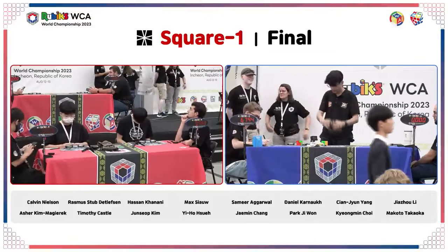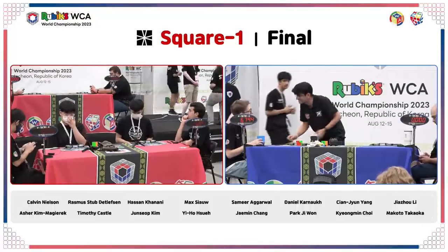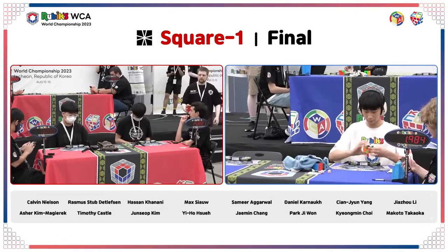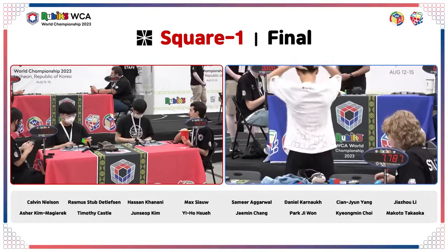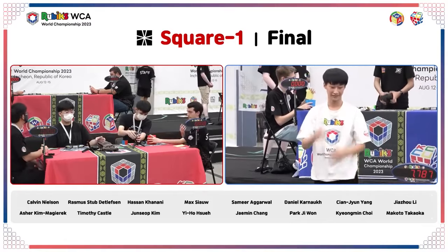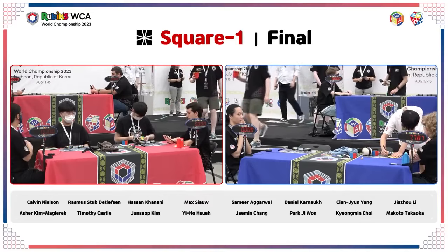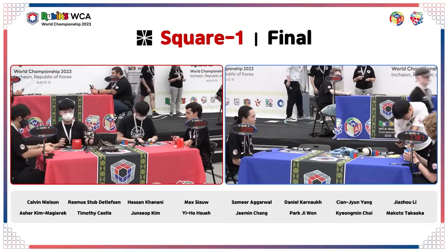Samir seems to fumble that last one, but huge congratulations — with that 5.4 average he gets the world champion title for 2023 in square one, over half a second clear from the results we've seen. Sitting in second place, Daniel Karnock at 6.08. Park G1's last solve — turns really fast — 7.7 for G1 Park. He's going to finish outside of that podium but nets himself a PR average of 6.78. That's really unfortunate, but the PR average is the silver lining, even counting that seven with a fumble on the very last turn.